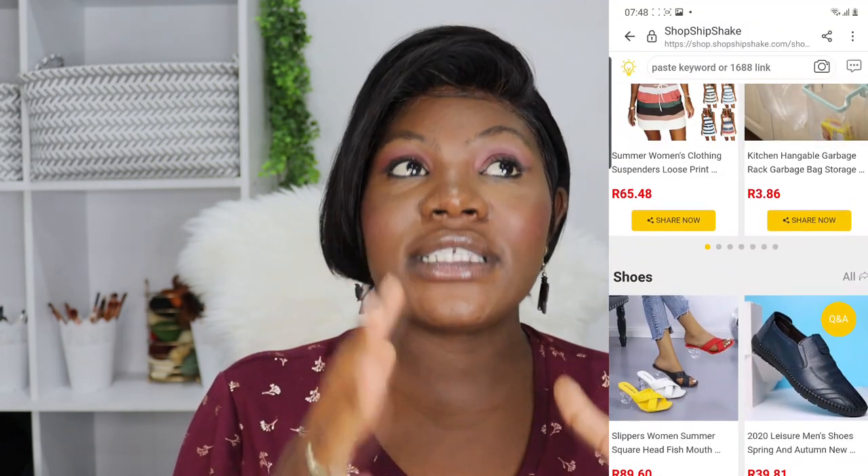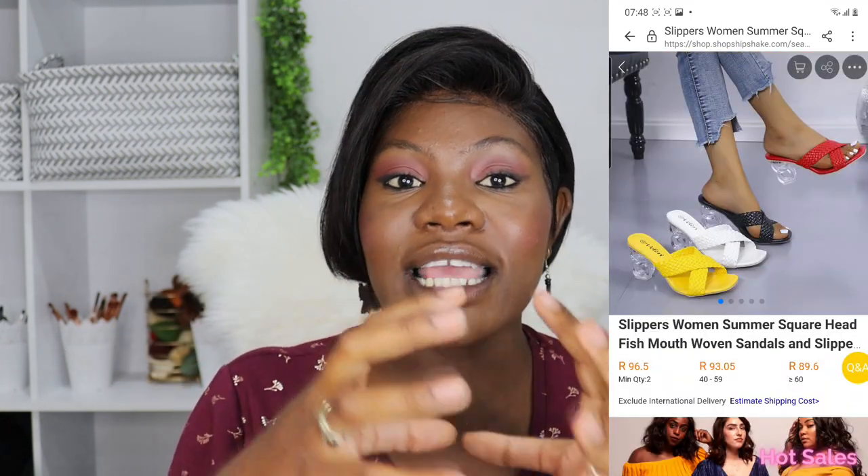Here's a quick tip: you will notice the MOQ, which is the minimum order quantity required for that item. Once you select more of that item, you pay less. For example, a bodycon dress costs 60 rand each, meaning you pay 120 rand for two dresses. But if you order 20 or more, you pay 30 rand per dress — 60 rand for two. If you take 100 or more, you pay 15 rand per dress. So the more you take of that item, the less you pay. That is how wholesale works — you save when you buy more.